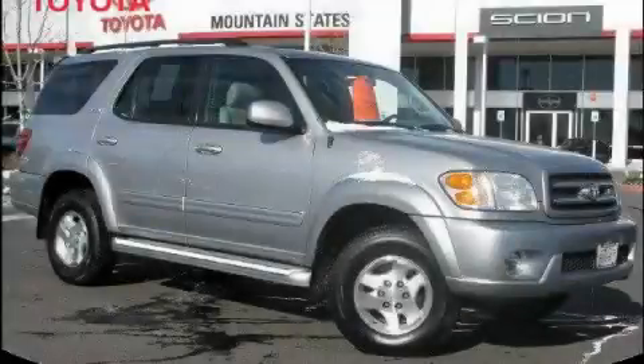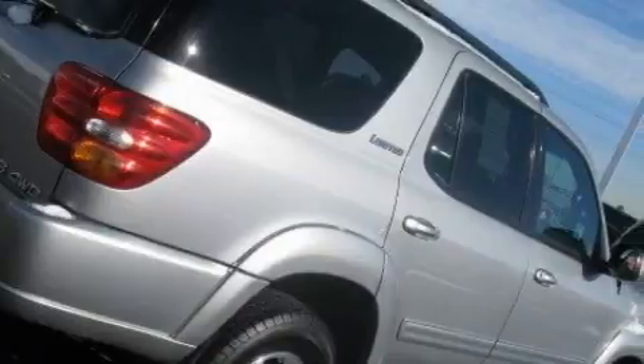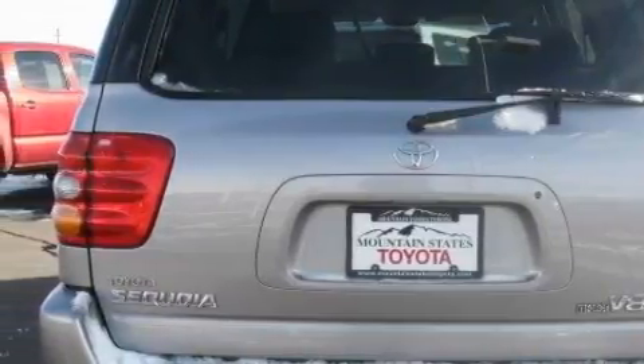This is a 2002 Toyota Sequoia, a big SUV for big fun. The most desirable features on board this Toyota include a heated driver's seat, power front windows with one window featuring one-touch operation, a 10-speaker audio system, and a CD player.